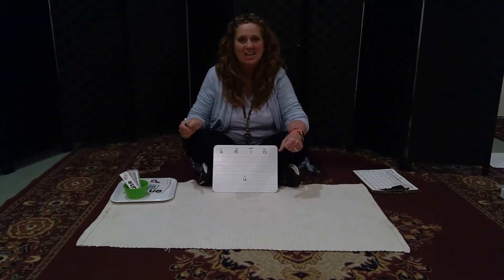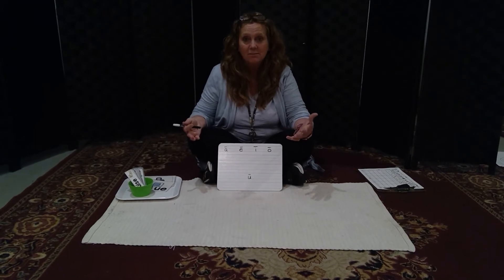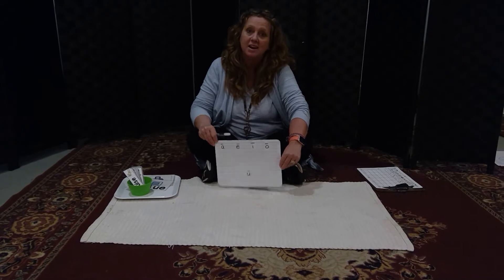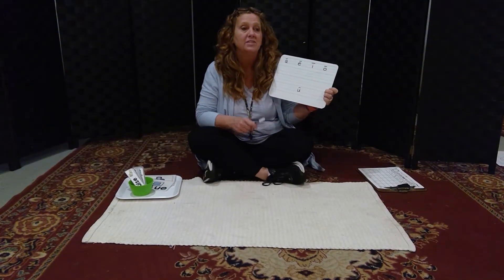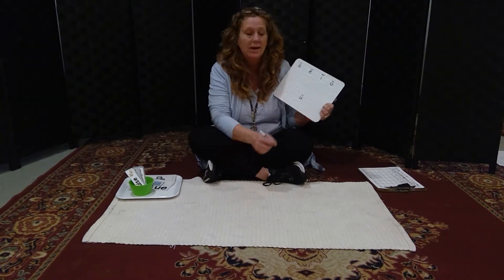Hi guys, welcome to 209 Online. Today you are going to learn a new vowel team, but first we're going to review the ones we've done quite a bit ago. We haven't done our vowel teams in a while, so we're going to start with review, then I'm going to teach you a new one.